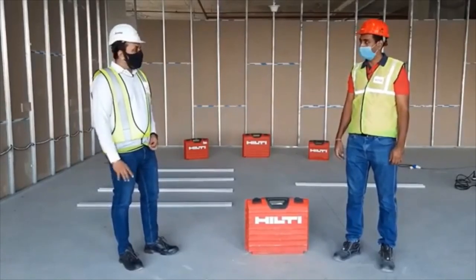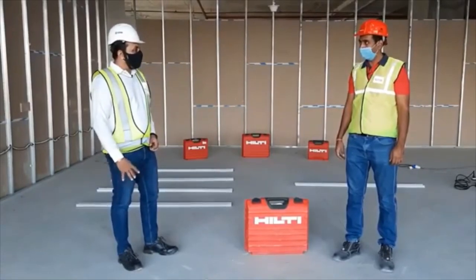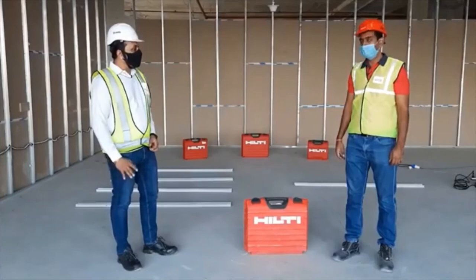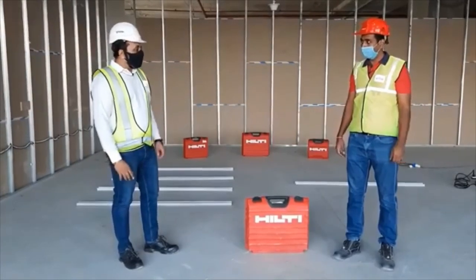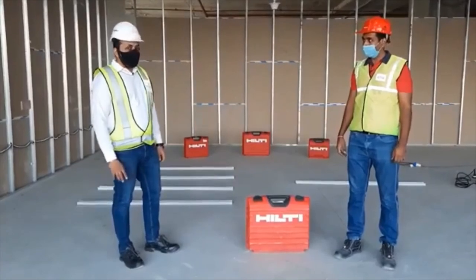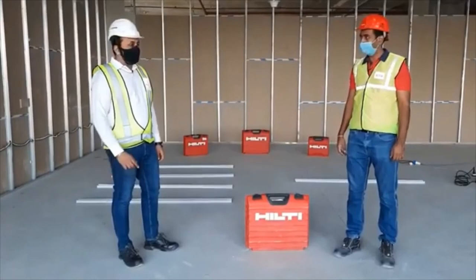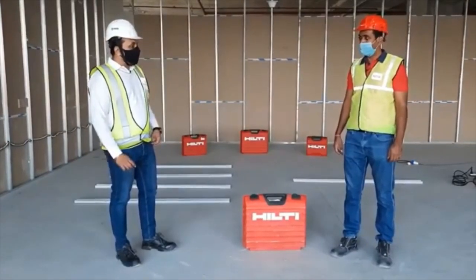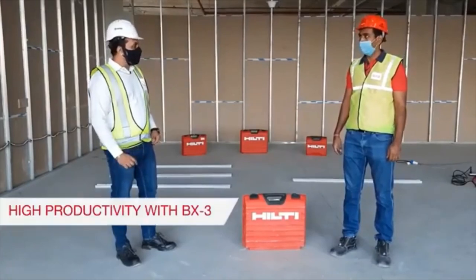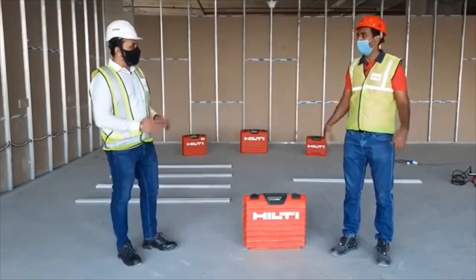For this project, the quantum of partition work is like 1 lakh 30,000 square feet, which we will complete in the next 120 days including all items. If I follow the traditional method, I would need minimum 30 days just to complete the partition system. But as we have used your BX3 tool for this project, we achieved the same work in just 7 days — and with quality.